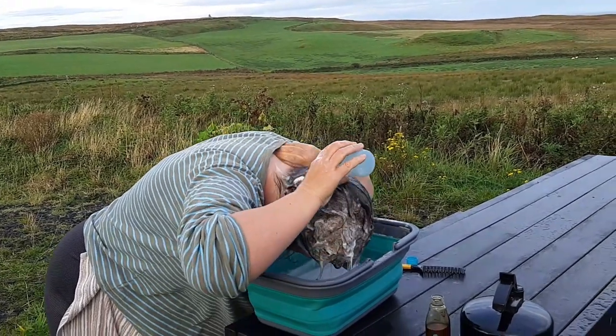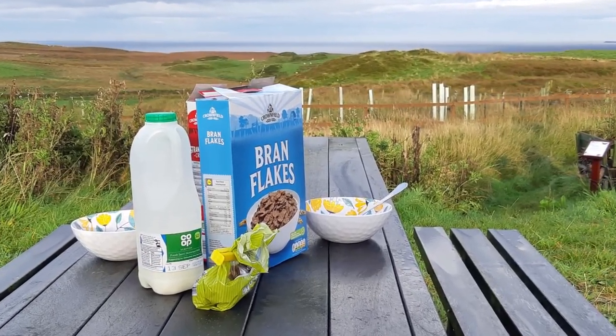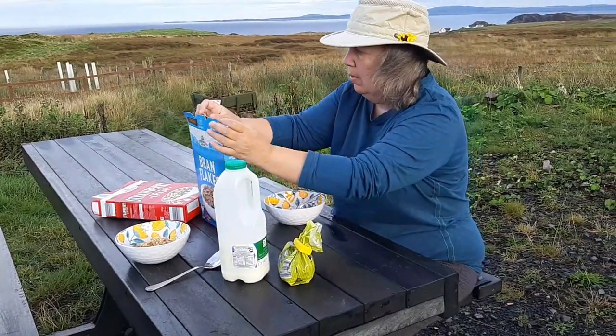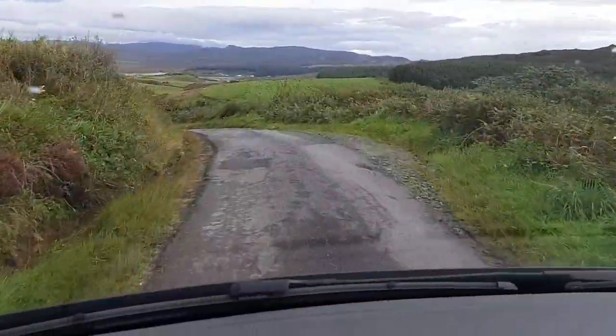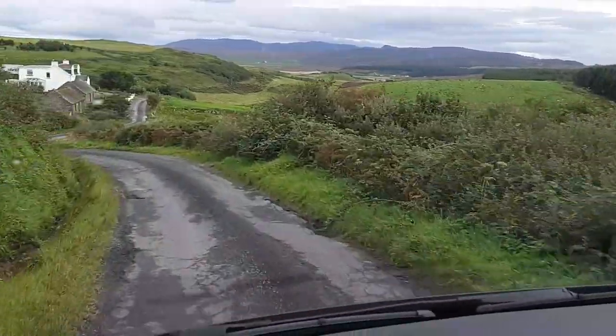We also had breakfast outside that morning. I love it that such simple things as hair washing and eating breakfast can become very special, memorable occasions. It was soon time to set off and return to the lumpy bumpy road across the moorland and away from our amazing overnight spot.